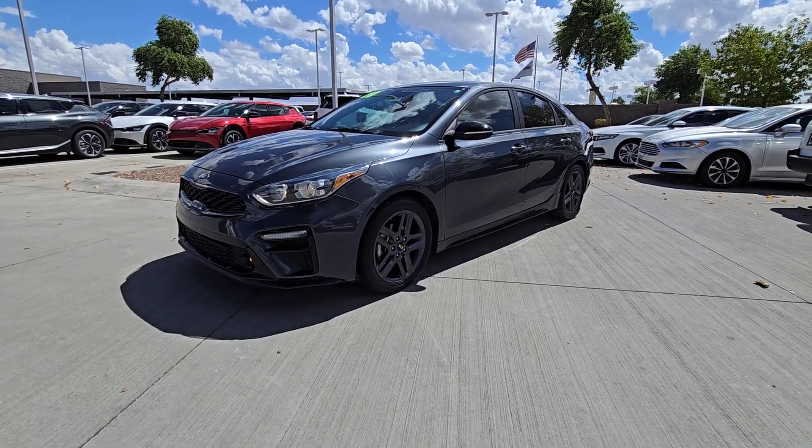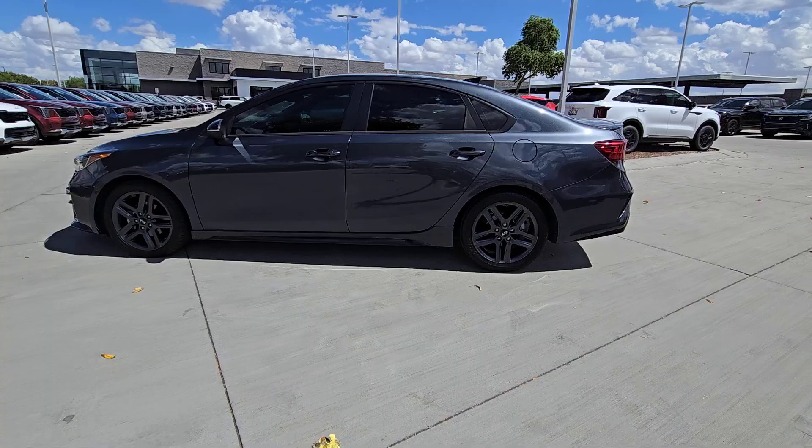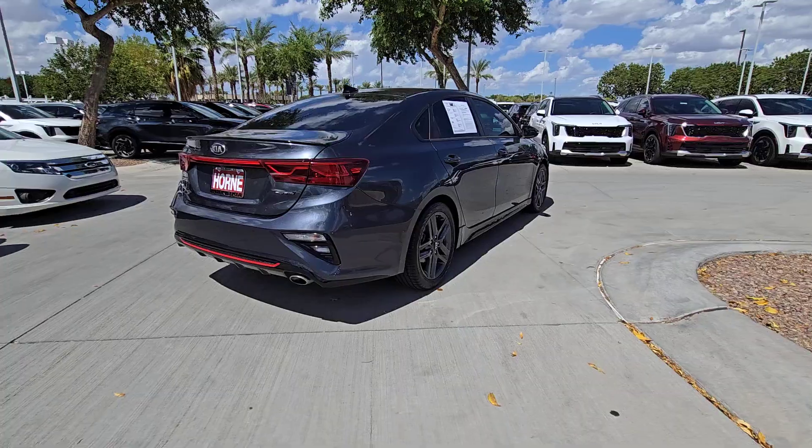Get acquainted with the 2020 Kia Forte. With less than 50,000 miles on the odometer, this vehicle provides excellent value. Take a closer look at this sleek and slightly rebellious Forte.